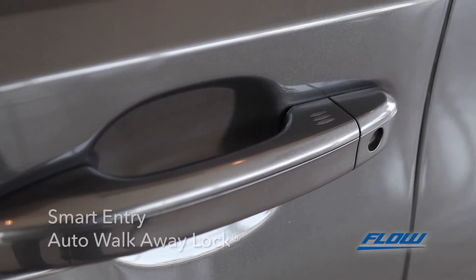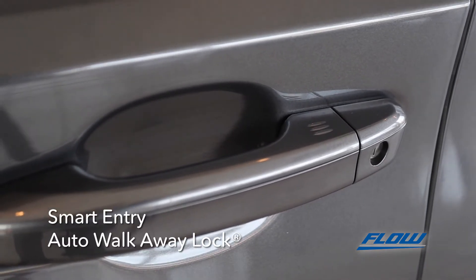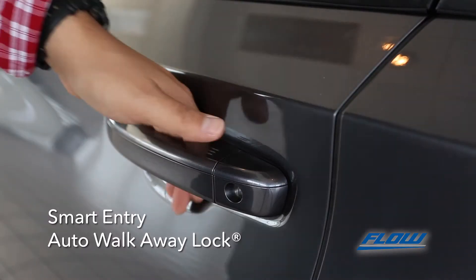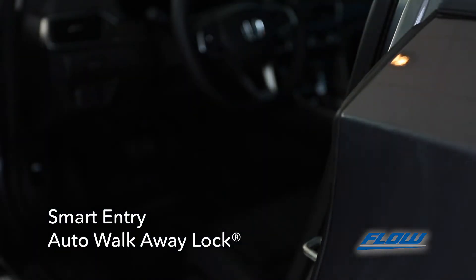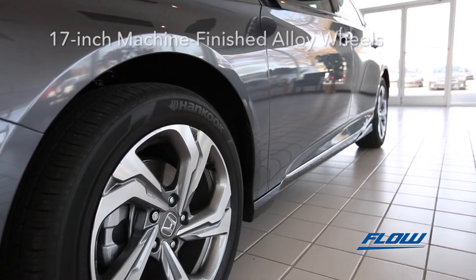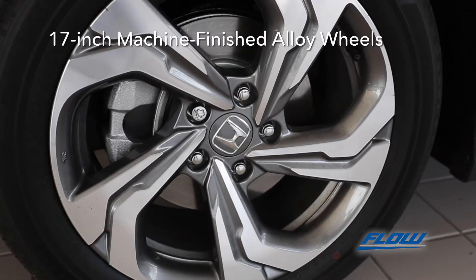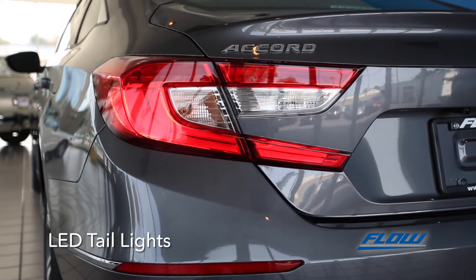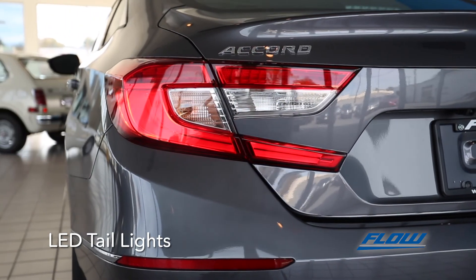Don't sweat reaching for the keys. With the fob in your pocket, Smart Entry lets you unlock the vehicle with a touch of the handle. Then, when you turn the Accord off and walk away, it will automatically lock itself. The Accord glides on elegant 17-inch machine-finished alloy wheels. And on the back, there are striking taillights with LED brake lights and integrated light bars.